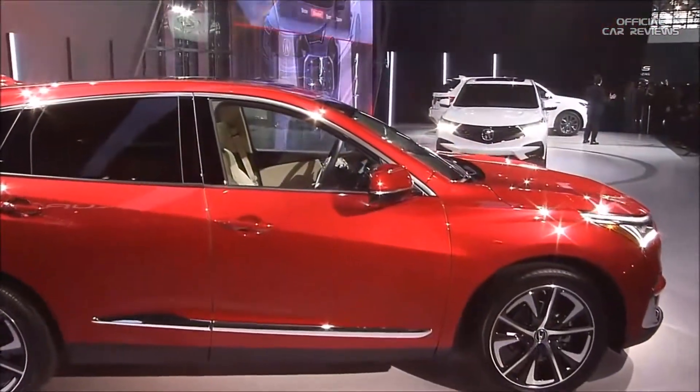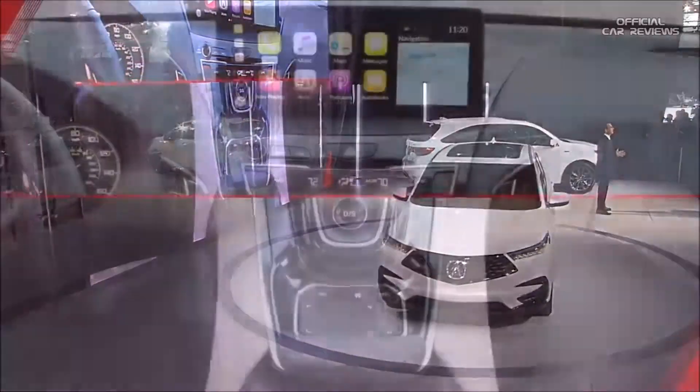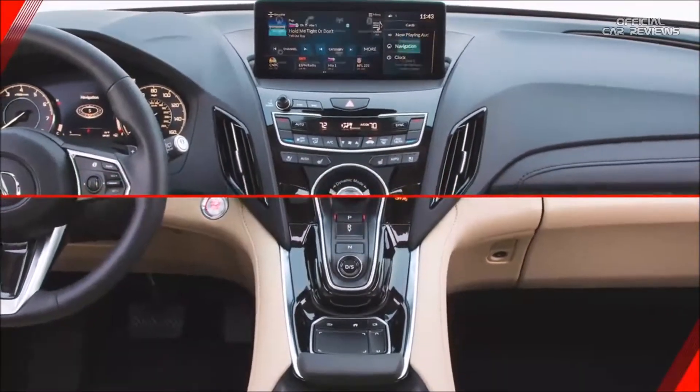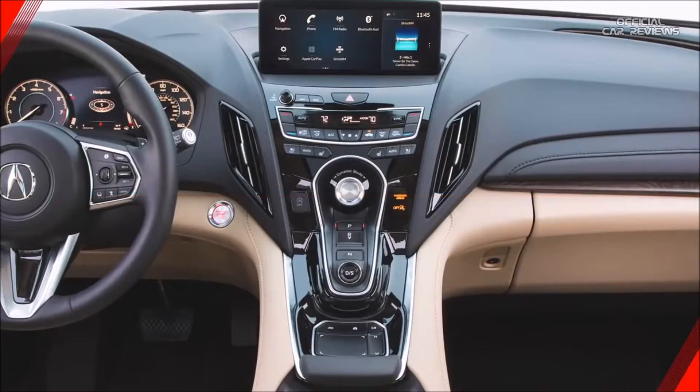Like the RDX itself, this new system is a ground-up clean sheet design — an Acura-exclusive approach that takes the best elements of a touchscreen and the best of a remote system and combines them into one intuitive, flexible, and high-performance design.